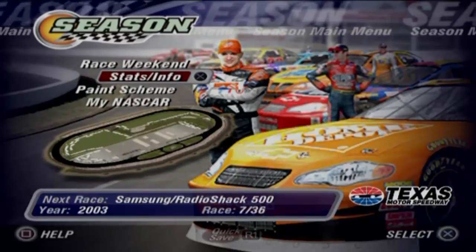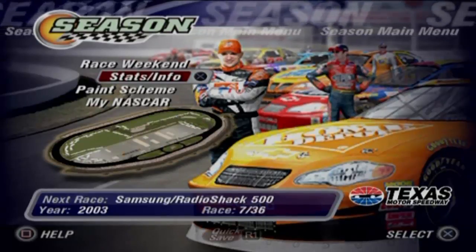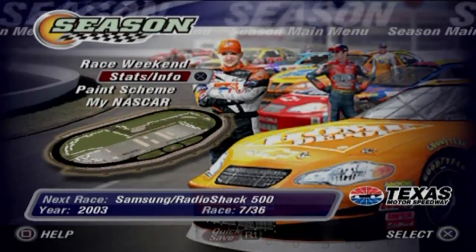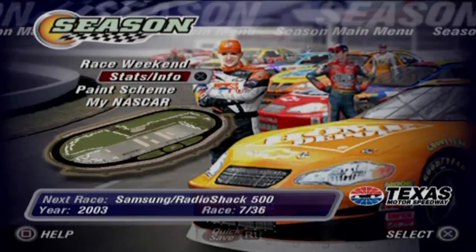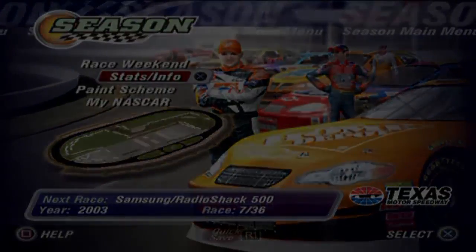Well folks, hope you guys enjoyed this race on MDK NASCAR Racing here in the Winston Cup Series. Really fun race! Next we go to the Lone Star State at Texas Motor Speedway for the running of the Samsung Radio Shack 500. Who will two-step to victory lane? I will see you at the Lone Star State. We'll be right back.